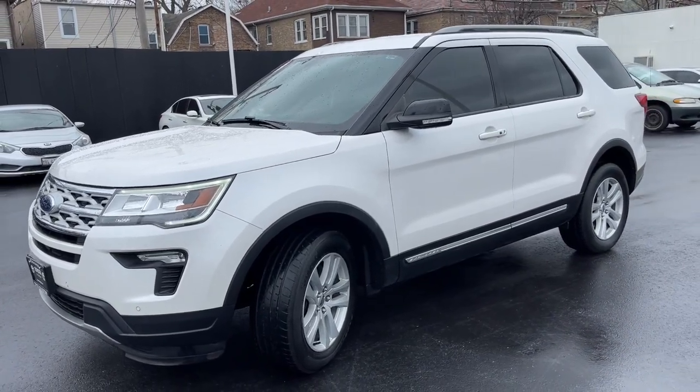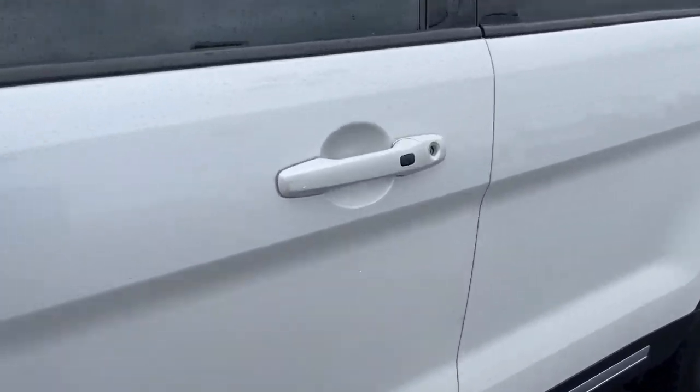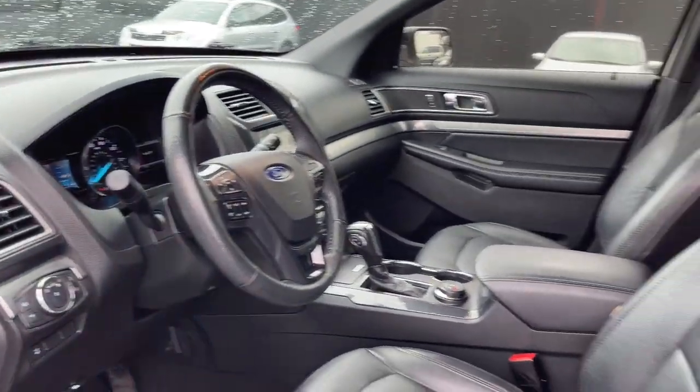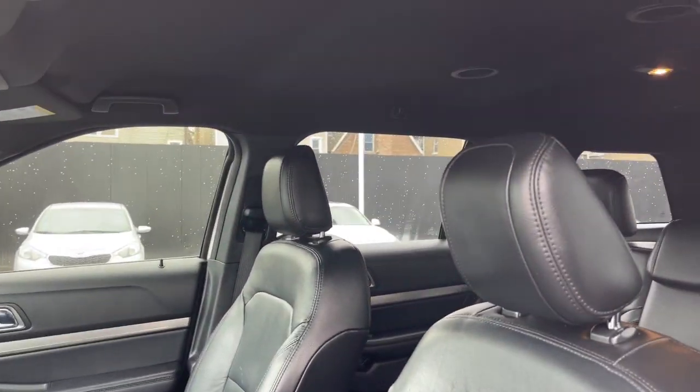Behind its commanding stance, you'll find a refined, comfortable driving experience, available options that let you customize technology and capabilities, and rugged midsize SUV versatility. These are just some of the great options this vehicle comes with.